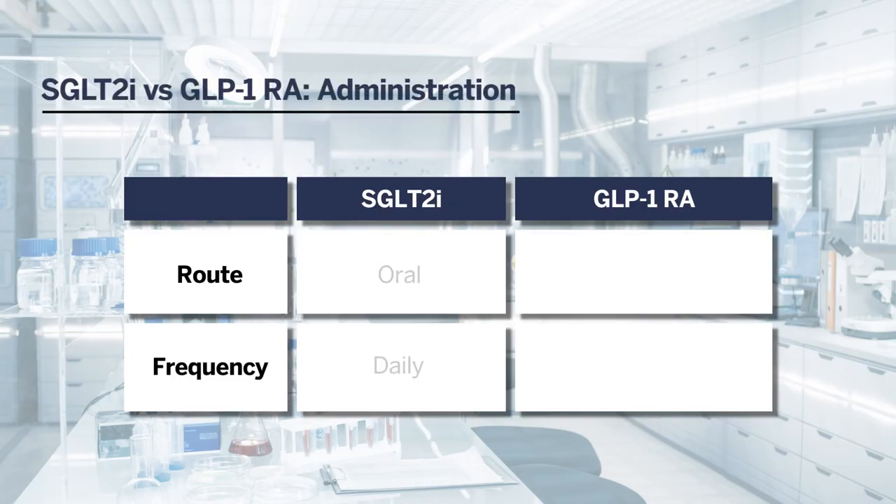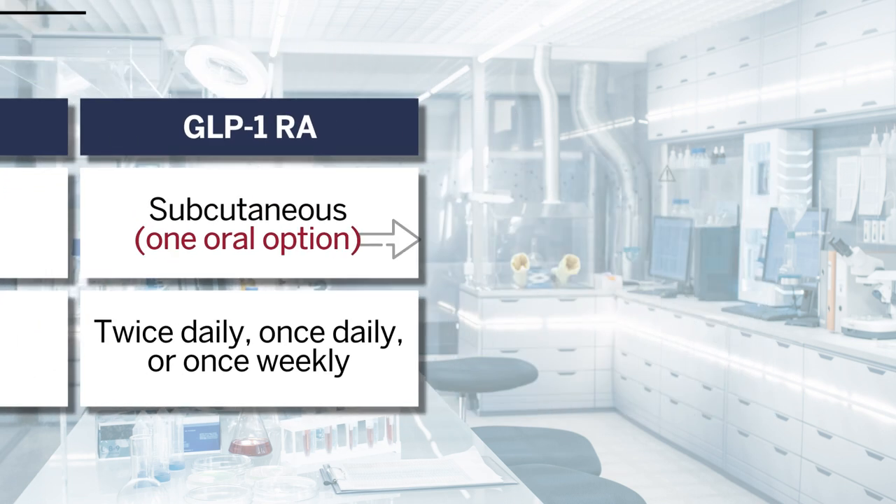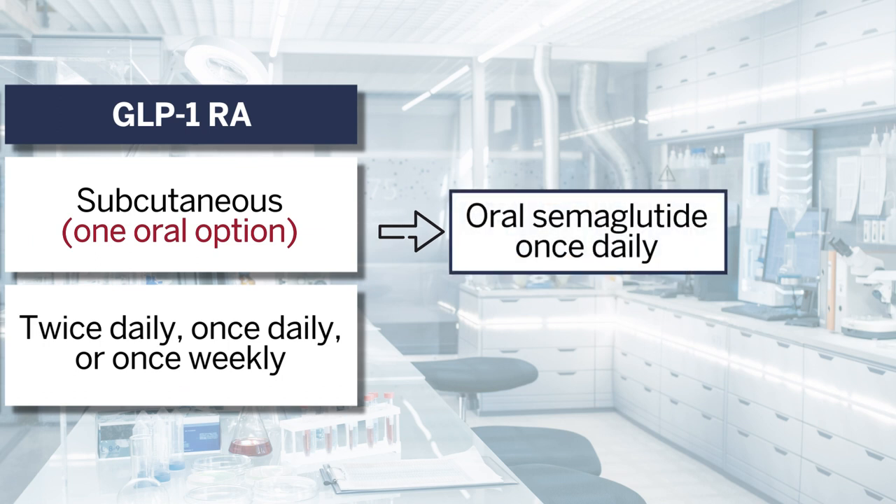Let's wrap up by looking at administration differences between SGLT2 inhibitors and GLP-1 receptor agonists. SGLT2 inhibitors are oral medications given once a day. GLP-1 receptor agonists are mainly given as subcutaneous injections, typically twice daily, once daily, or once weekly — with the most commonly used agents administered once weekly. There is one oral option available, oral semaglutide, which is taken once daily.